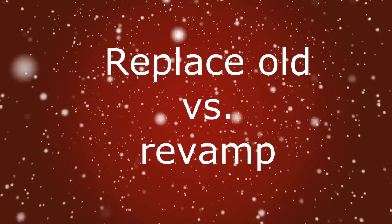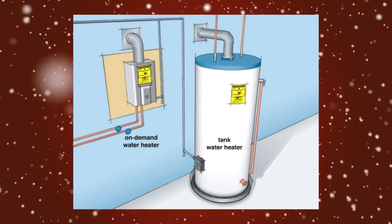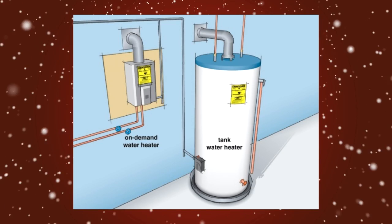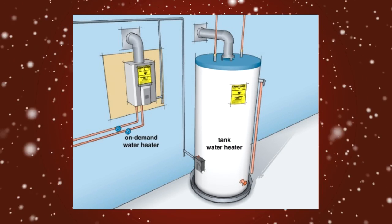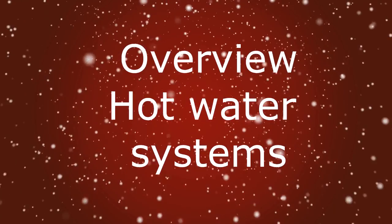You may also want to consider replacing your current hot water heater, as they are getting more energy efficient every year. This lesson is about saving money now, so with the money saved you can invest in a more energy efficient method of heating hot water. Let's start with an overview of hot water heaters and the different systems available.